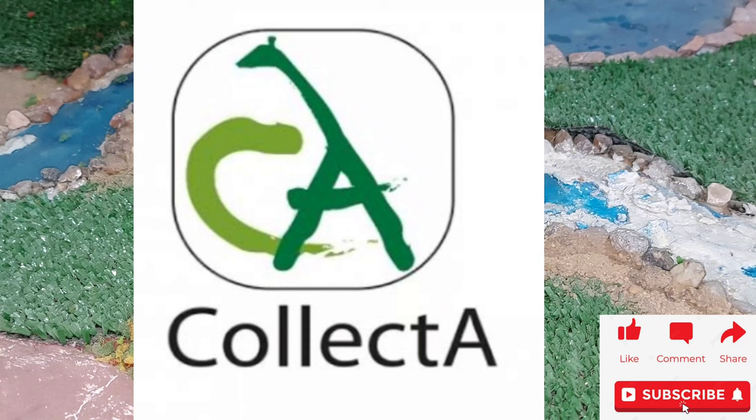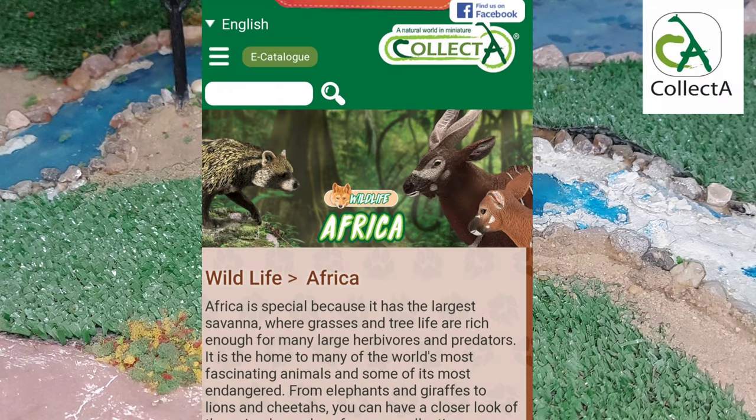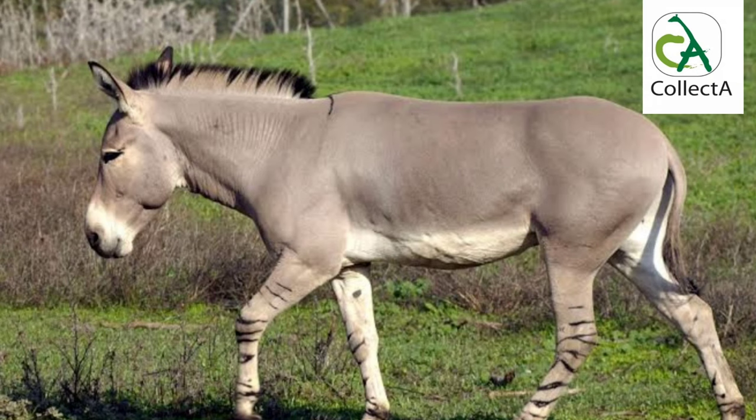Welcome to the Collecta Animals channel, which presents the best videos related to the wonderful and distinctive Collecta figures for children and collectors. Today we complete our episodes about the rarest African animals that are at risk of extinction. One of these animals is the African wild ass, which is on the verge of extinction.